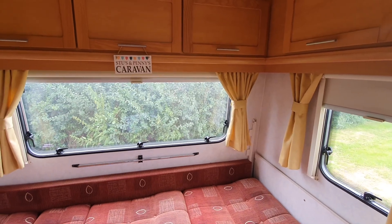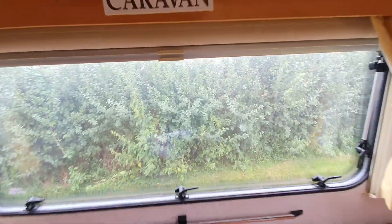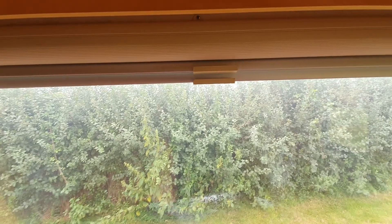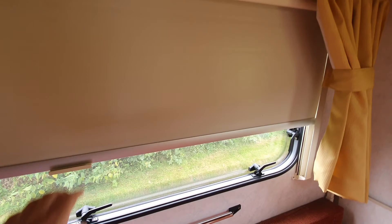All the windows have fly screens and blinds. If you want to have the windows open without the flies, you can just bring the fly screen down, or use the second latch to bring the blinds down, and they lock into various different positions.